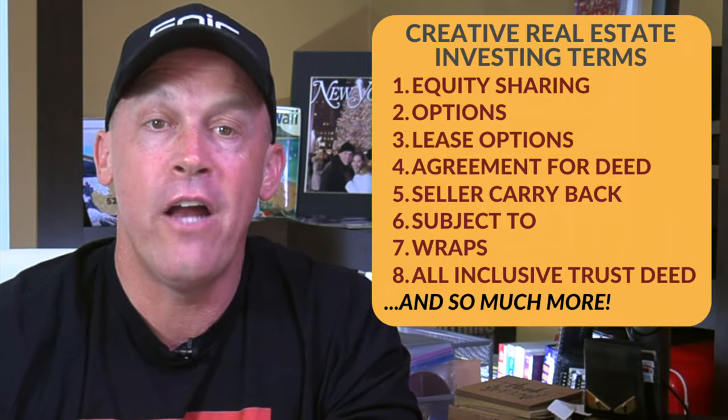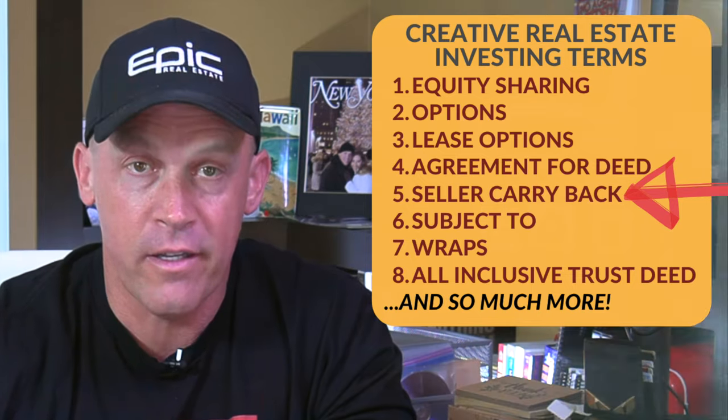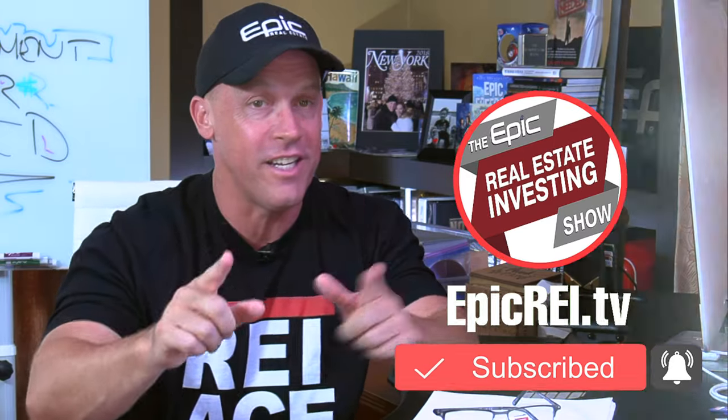But right now I'm going to show you how to use the seller carryback mortgage in your creative real estate investing. And before I do, click the subscribe button and ring the notification bell because I post cool stuff like this each and every week and you don't want to miss it. Let's do it.